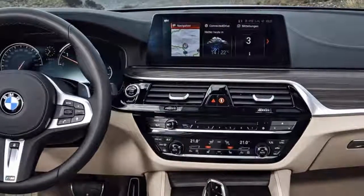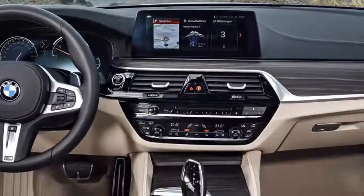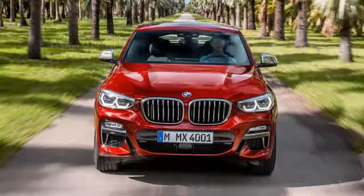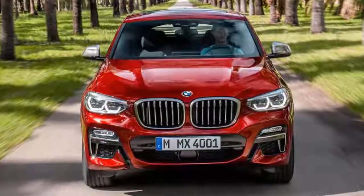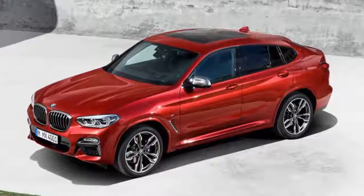With the standard 40/20/40 split rear seats folded, the boot space has now been increased to 1,430 liters. The vehicle gets a larger panoramic roof, power-adjustable seats with heating and ventilation, 3-zone automatic climate control, and acoustic side windows.